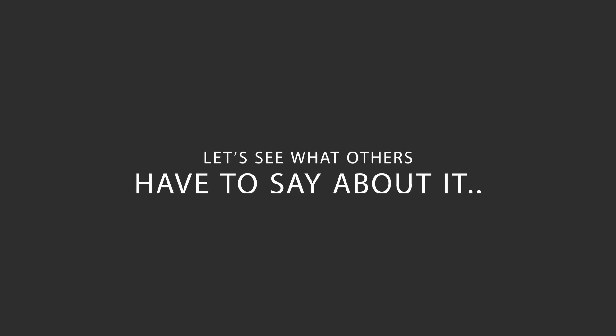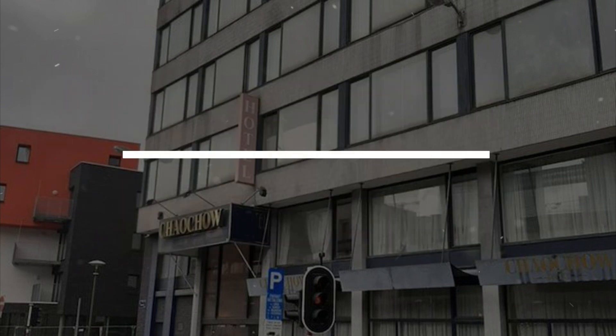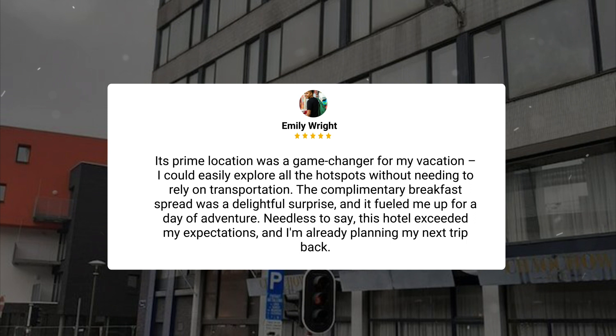Here's what other travelers have to say about this hotel. My recent stay was nothing short of amazing. From the moment I walked in, I was greeted by the most welcoming and attentive staff. The trendy decor gave off a super cool vibe, and the room was not only stylish but also incredibly comfortable. I honestly had the best night's sleep in ages — that mattress deserves an award. Its prime location was a game-changer; I could easily explore all the hotspots without needing transportation. The complimentary breakfast spread was a delightful surprise, and it fueled me up for a day of adventure. This hotel exceeded my expectations, and I'm already planning my next trip back.